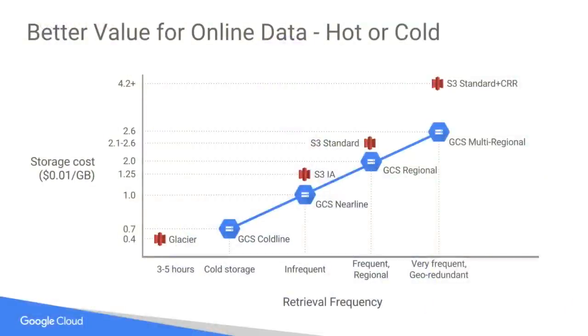Let's talk about storage. On this graph, the x-axis shows retrieval frequency. On the left, you've got AWS Glacier, which offers retrieval frequency of 3 to 5 hours — it is very close to the same price as GCS Coldline, which offers millisecond access time. We also offer Nearline, Regional, and GCS Multi-Regional. Our storage options are always priced below theirs, meaning we are less expensive for the retrieval time required. We think our storage is going to be a better value for online data, whether it's hot or cold.